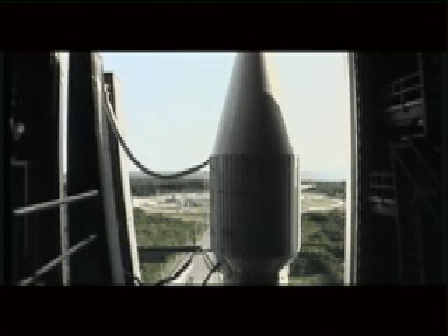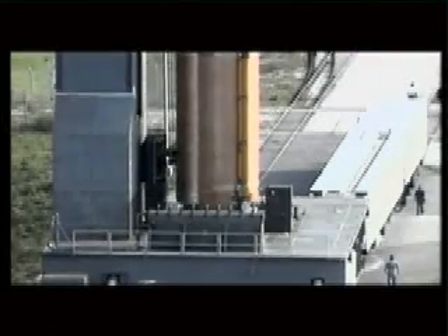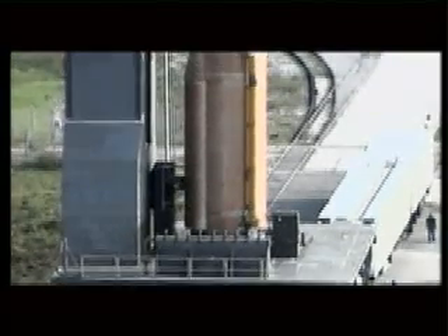It's active. Roger. Booster Hydraulics, Elsie. Go ahead. Proceed. Roger.